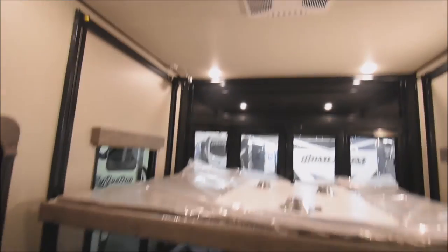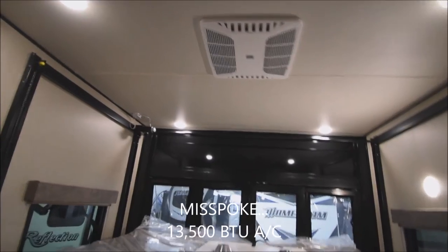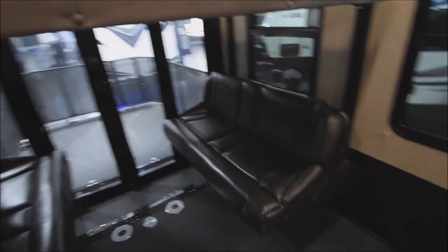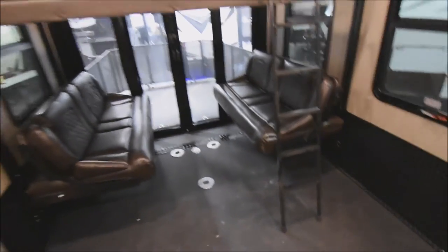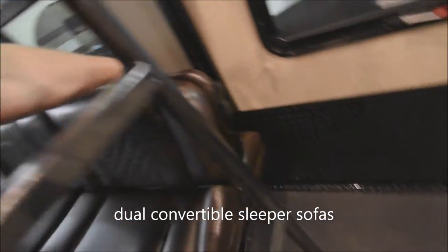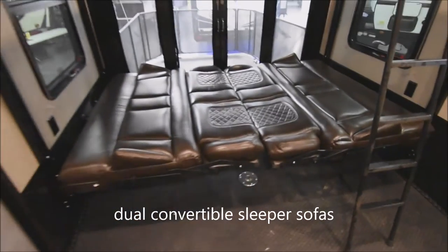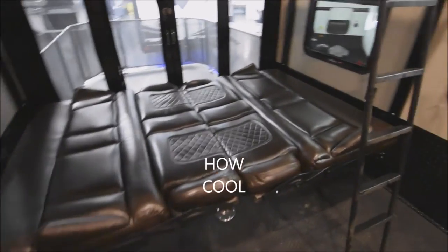It's electrically deployed. Again, a 15,000 BTU air conditioning unit out here in the garage — second of three. Everything is deployed, and there's an access ladder for the upper bunk. For additional sleeping capacity, you can easily roll the sofa down with one hand — just like that — giving you extra sleeping space out in the garage.